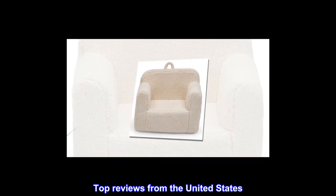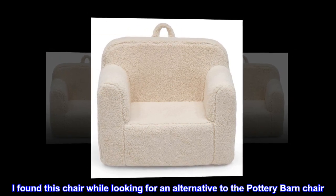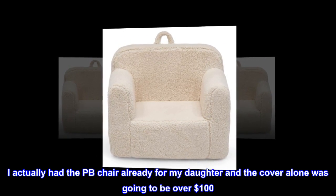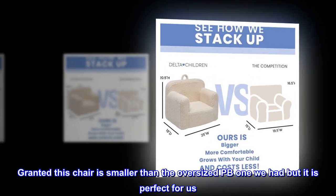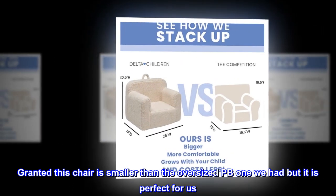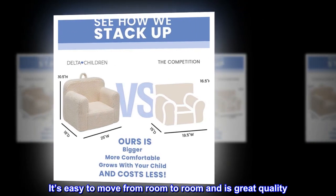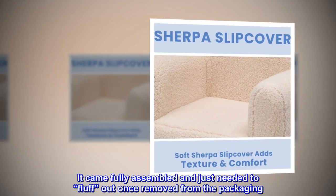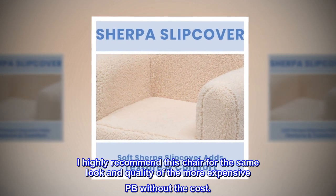Top reviews from the United States. Great alternative to PB chair. I found this chair while looking for an alternative to the Pottery Barn chair. I actually had the PB chair all ready for my daughter and the cover alone was going to be over $100. Granted, this chair is smaller than the oversized PB one we had, but it is perfect for us. It's easy to move from room to room and is great quality. It came fully assembled and just needed to fluff out once removed from the packaging. I highly recommend this chair for the same look and quality of the more expensive PB without the cost.